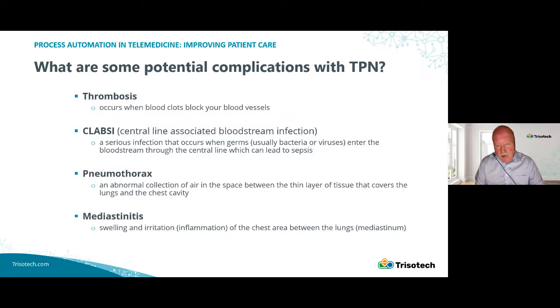When you have TPN, what are some of the complications? You've got a big catheter that has to be there for a while, and this leads to a number of complications. One is thrombosis, where the patient gets a clot around the catheter. You can have a central line associated bloodstream infection or CLABSI, where the catheter is a portal through which infection can enter the body. During insertion or adjustments, you can get a pneumothorax, where air is introduced into the pleural cavity, or mediastinitis, where there's inflammation of the mediastinum.